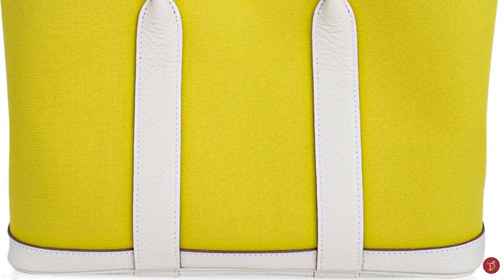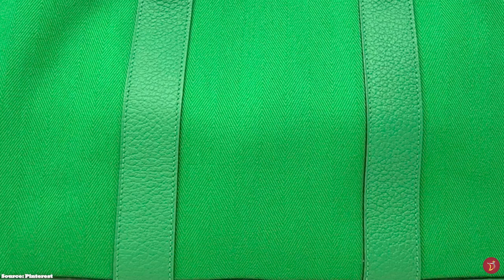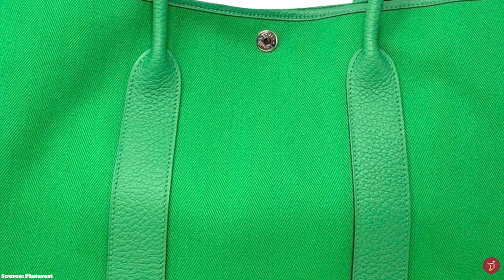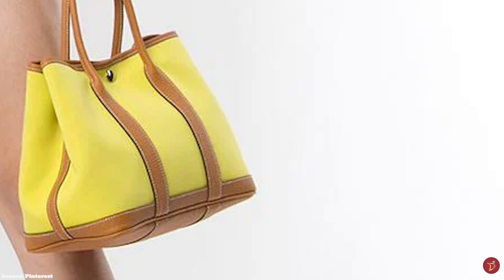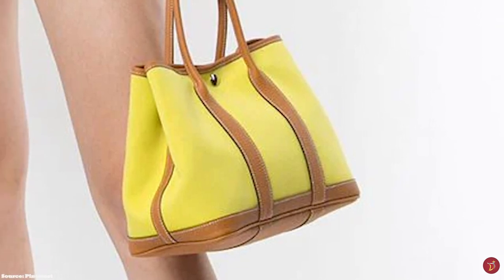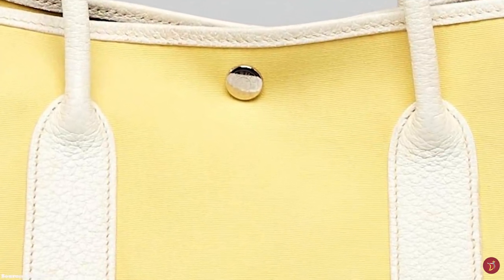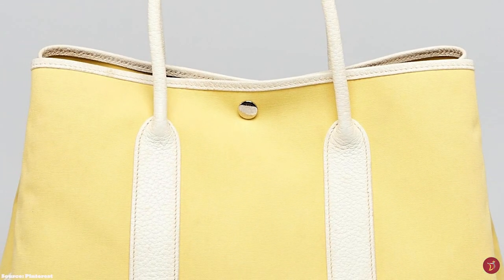Both the canvas and all-leather Garden Party styles have a canvas interior, making the bag relatively more affordable and lightweight compared to its peers. There are also some special edition Garden Party bags with unique features, including detachable straps, outside pockets, and patterned canvas interiors. Whether you're looking for a functional office bag or a casual shopper tote, you will have a lot of options to choose from. Prices start upwards of £2,500.